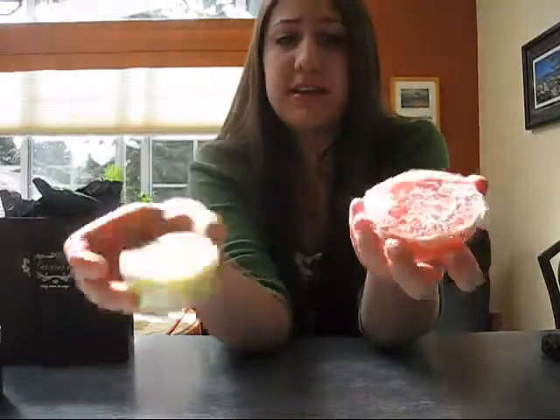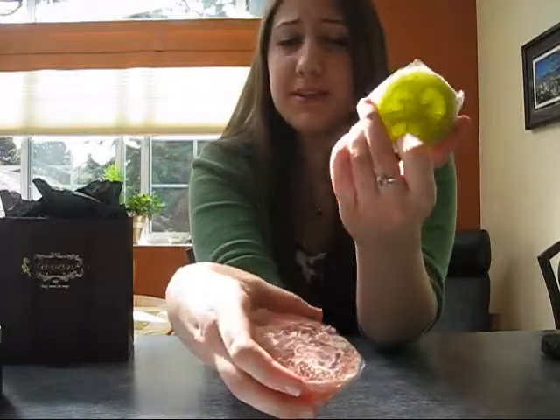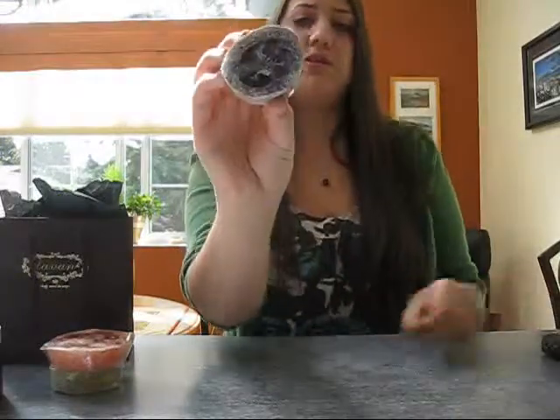The next product which sort of goes well with the foot softener are these loofah soap exfoliator bars. They're awesome for using in the bath on your skin like your elbows, your knees, your feet. I got these three scents — this one's called Secret Garden, it smells amazing, Rose, and the other one I got is Lavender.